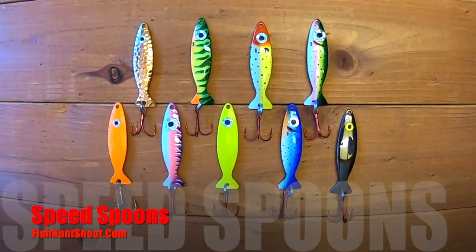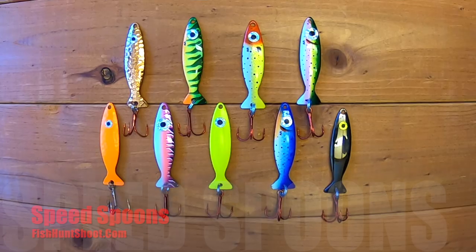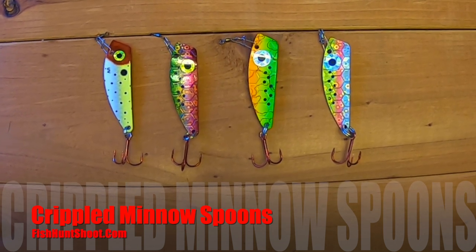The number one lure for speed trolling is my speed spoons, number two is Speedy Shiners, and number three is my Crippled Minnow rolling spoon. The speed spoons are superior to Speedy Shiners — they troll better, they're more versatile, and they cost less. The Crippled Minnow is a unique rolling spoon — same size as a Roled Shad but controlled much faster. When you're fast trolling for those kings, go anywhere from 2.5 to 3.5 miles per hour. You'll have a lot of blowback on your downrigger, so figure out your true depth and put in your time with that speed trolling approach.